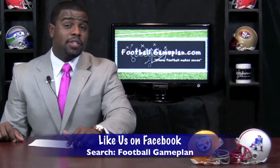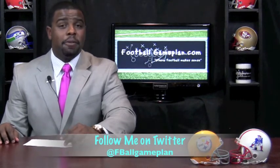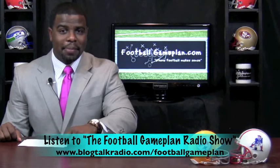For more NFL previews, visit footballgameplan.com/NFL or visit our YouTube channel at youtube.com/footballgameplan. And listen to the Football Game Plan radio show, which airs Saturdays at 11 a.m. Eastern time at blogtalkradio.com/footballgameplan.